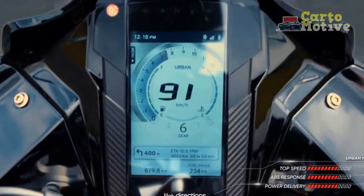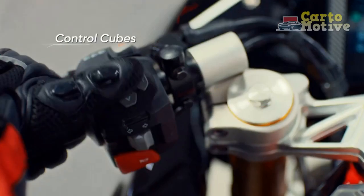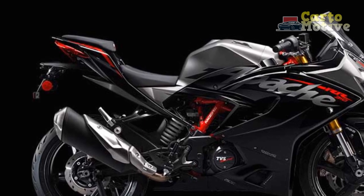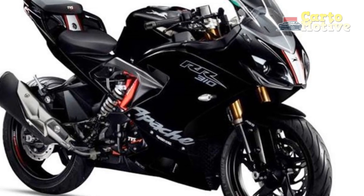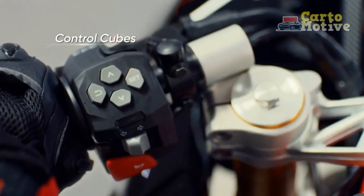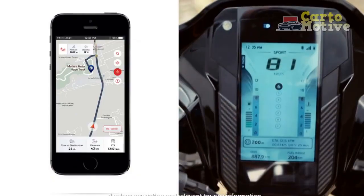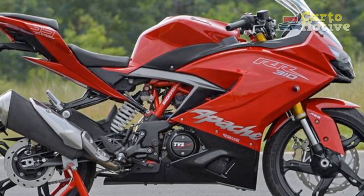Performance and Powertrain: At the heart of the Apache RR310 lies a potent 312 cubic centimeter single-cylinder engine, delivering an exhilarating 34 horsepower and 27.3 newton meters of torque. This power is harnessed through a six-speed gearbox, allowing for seamless acceleration and impressive top speeds. The throttle response is crisp and immediate, enabling riders to effortlessly navigate through traffic or unleash the bike's full potential on open roads. The ride-by-wire technology ensures precise control over the engine, resulting in a smooth and exhilarating ride.